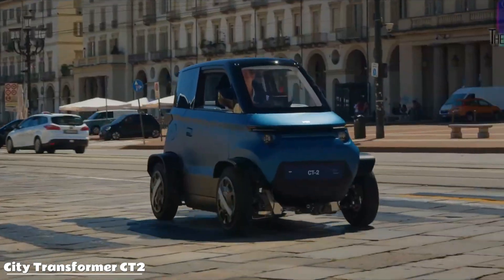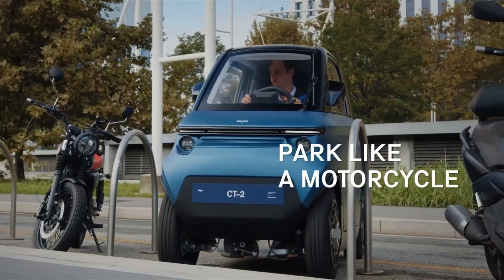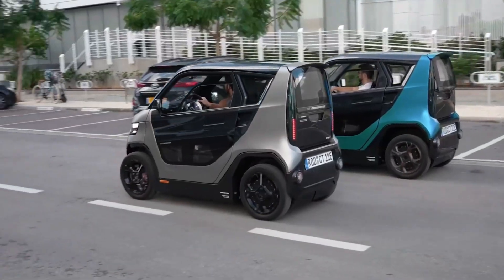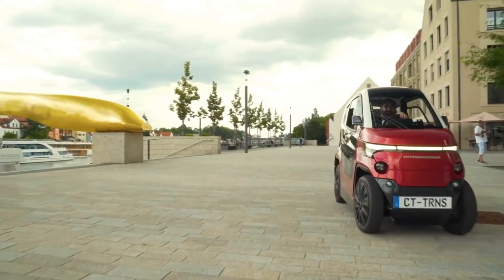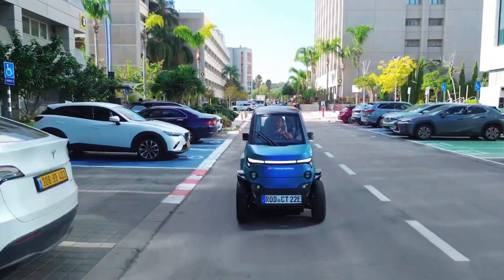Meet the car that shrinks with you — the City Transformer CT2 is a two-seat EV that morphs on command. Push a button and its width slides from a snug one meter to a stable 1.3 meters. Squeeze through gridlock in slim mode, then widen for motorway poise at up to 90 kilometers per hour.